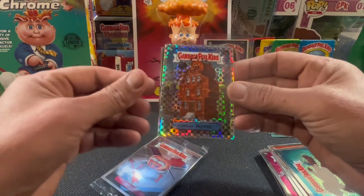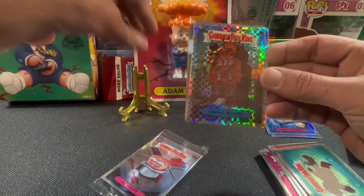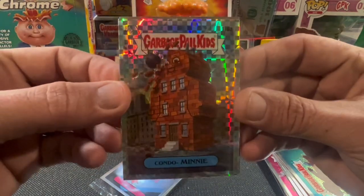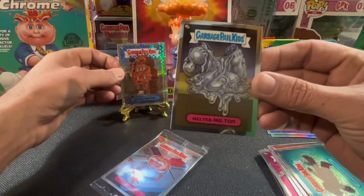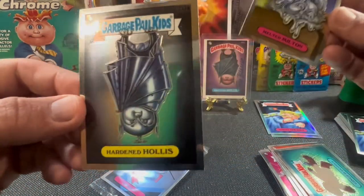Condo Mini is not a bad card. I like Condo Mini. Should she get a thing? I guess so. Still not going to eat my words, man. These hangers still seem like a waste of money.